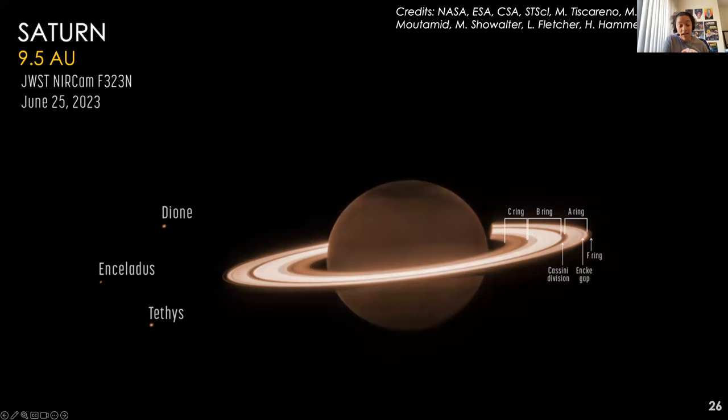Going out to 9.5 AU, we arrive at Saturn. This NIRCam image targets the whole Saturn system — rings, smaller moons, and atmosphere. Although the Cassini spacecraft observed the atmosphere from closer up, this is the first time we've been able to look at Saturn at the particular wavelength of 3.23 microns, which is unique to JWST. Scientists are still trying to figure out the dark feature at its pole, and they're using long exposures to look at the fainter, more diffuse rings.